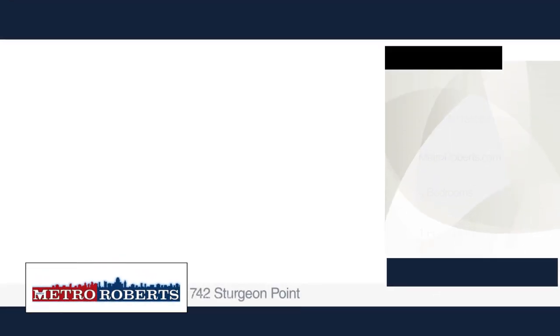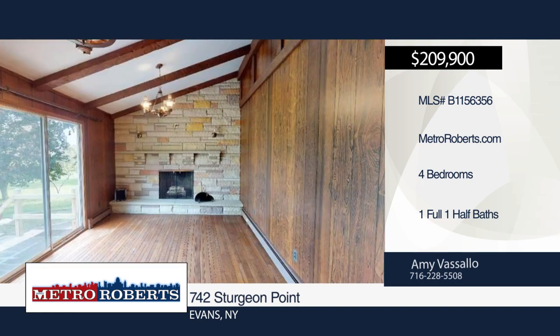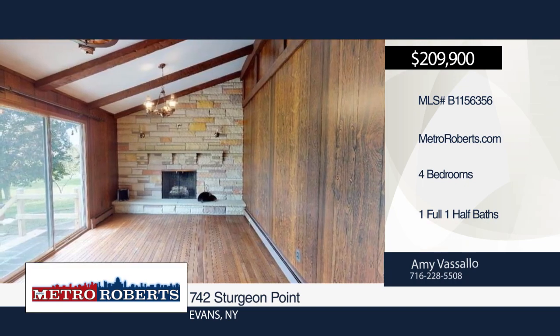Location, location, location. Check out this four bedroom one and a half bath home situated on a 1.4 beautiful acre lot and within walking distance to Sturgeon Point.